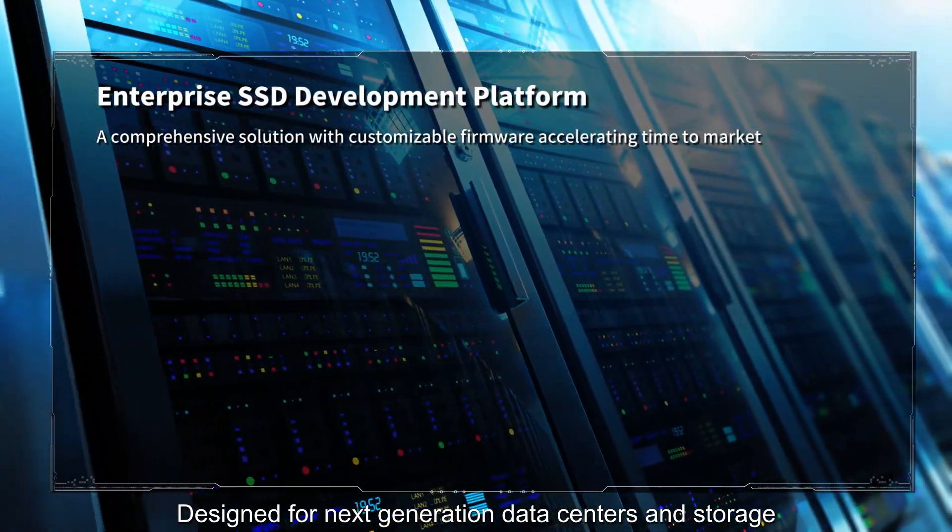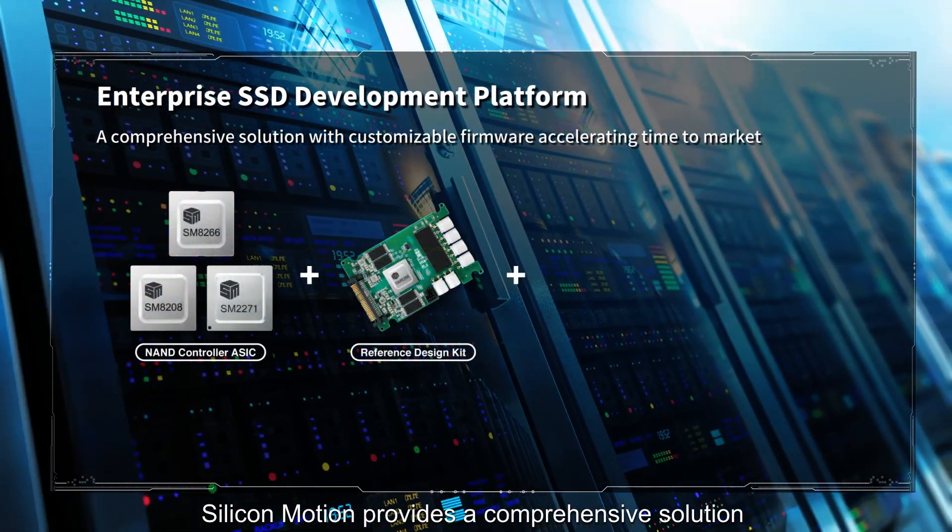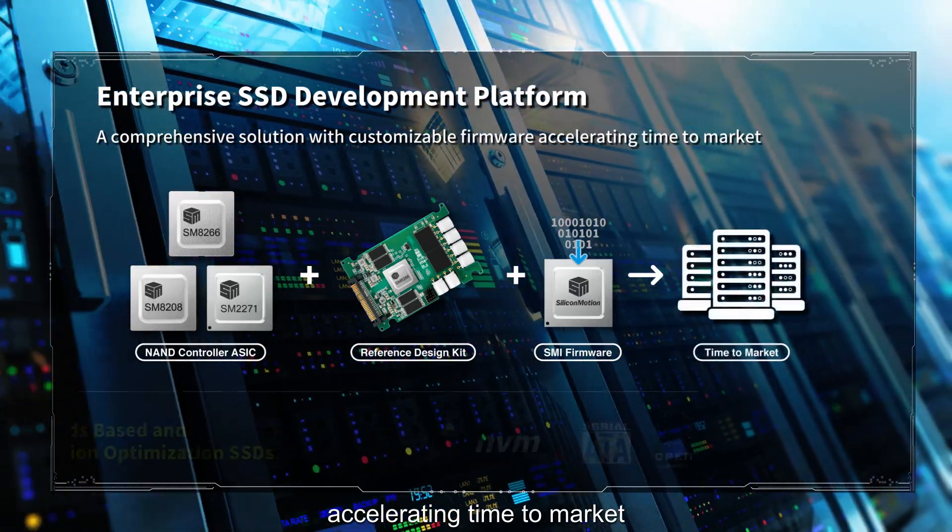Designed for next-generation data centers and storage, Silicon Motion provides a comprehensive solution with customizable firmware, accelerating time to market.